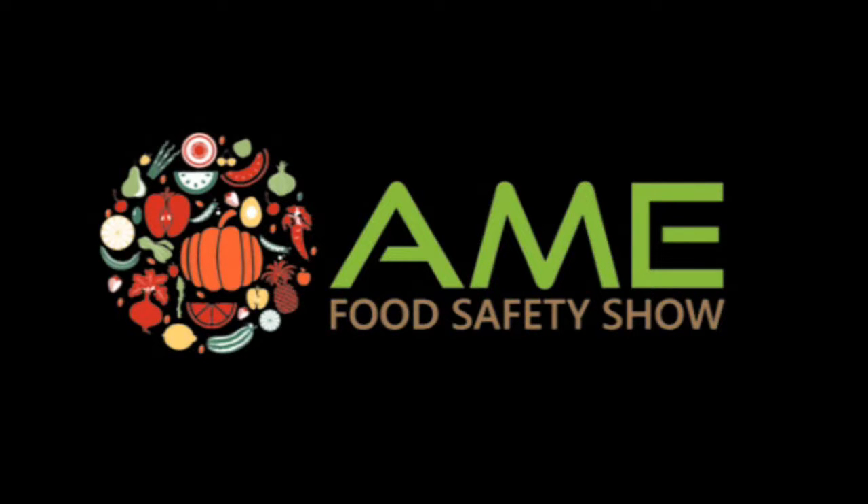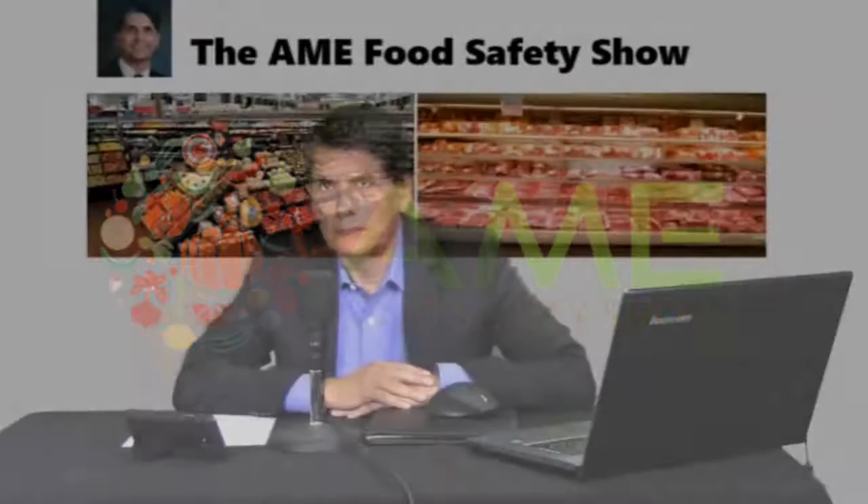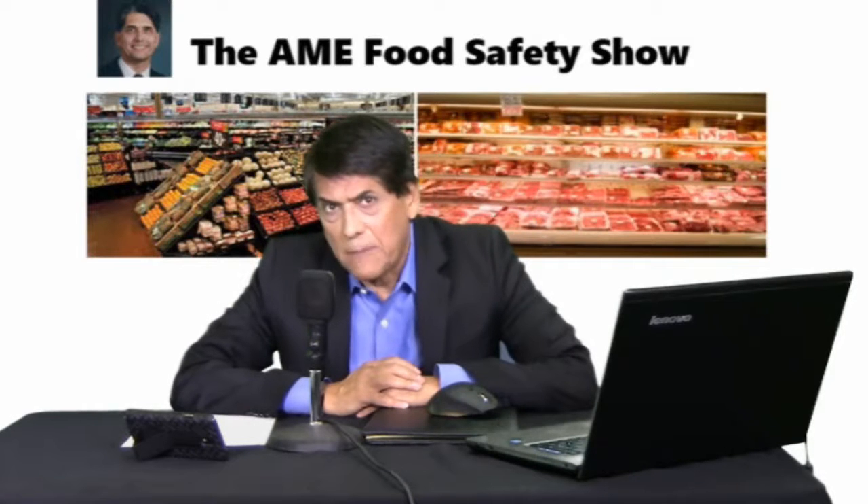Welcome to the AME Food Safety Show. I love that song because it talks about over the rainbow — there's something wonderful out there, we just need to find it. Today's topic in this segment: pharmaceuticals and tap water.